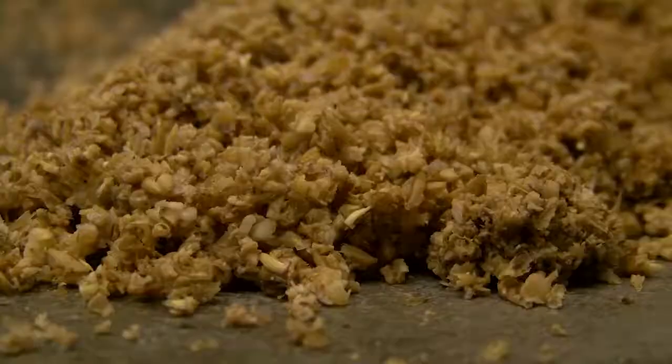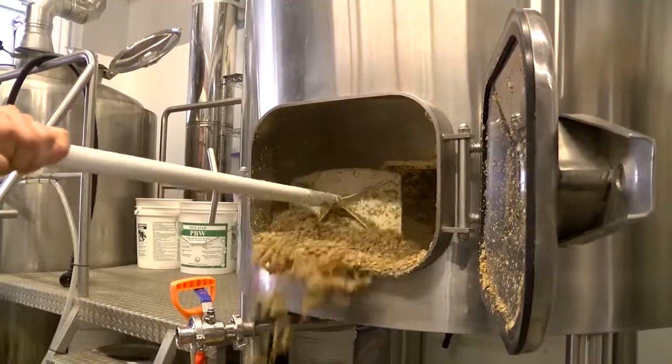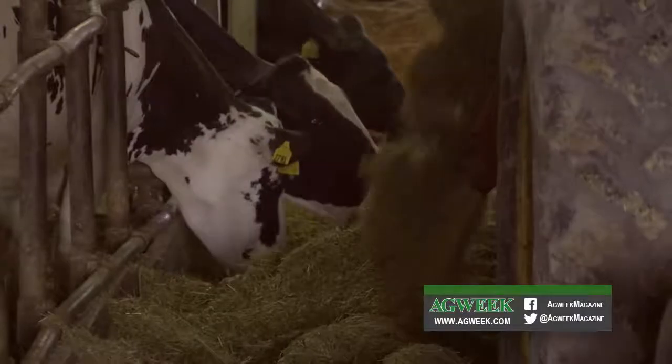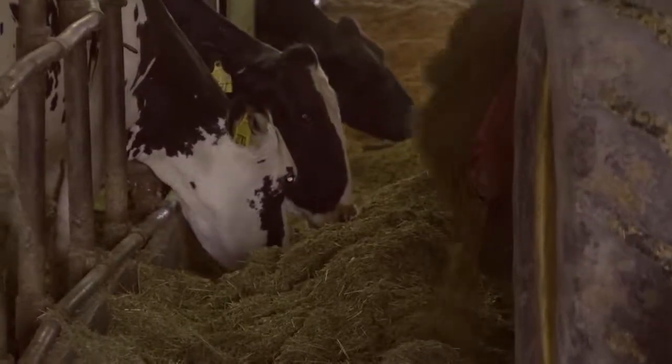But then it becomes a waste product. At that point we're done with the grain, and so now the grain to us is essentially garbage. We don't really have a use for it, but it's still a very viable resource. The spent brewer's grain can be used for compost or fertilizer, but it's also a nutritious animal feed high in protein and fiber.